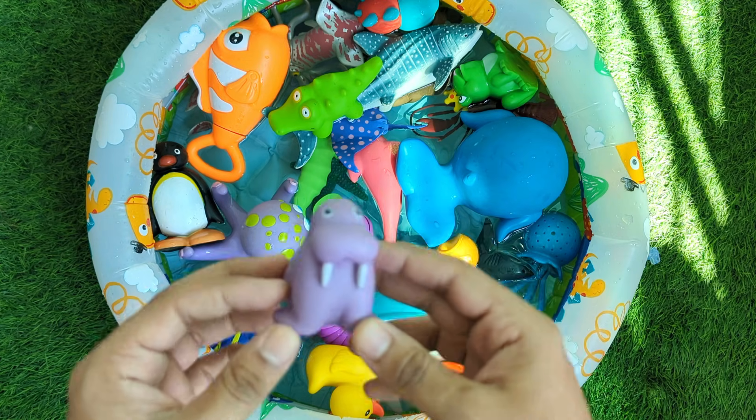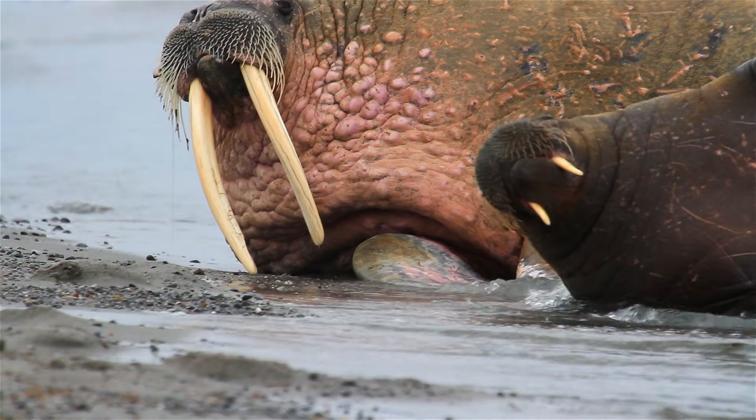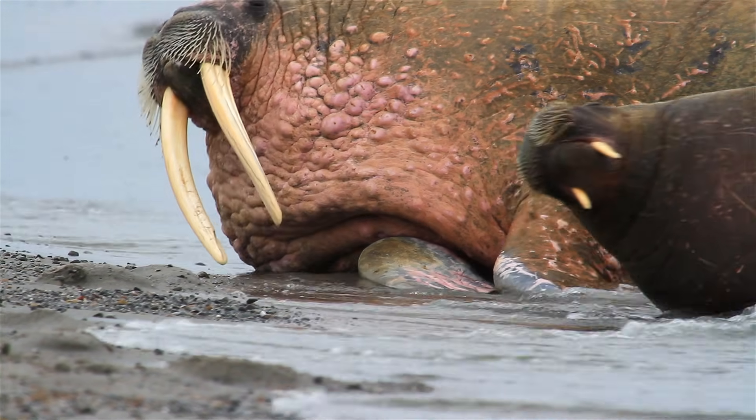Walruses are big animals with long tusks and whiskers. They use their tusks to pull themselves out of the water and to break ice. Walruses live in cold places.